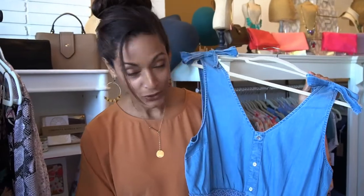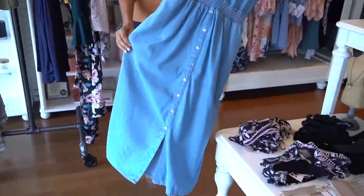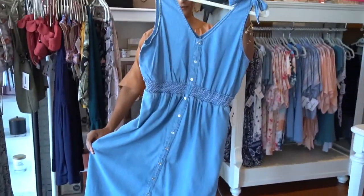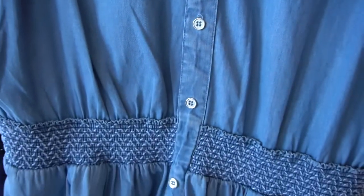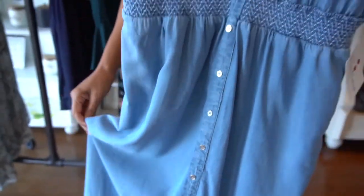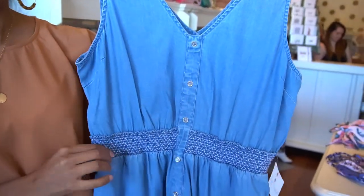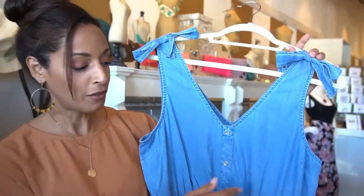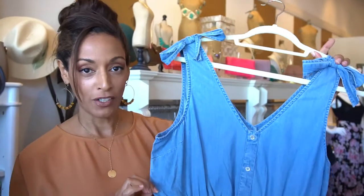This is a chambray button-down, or what we call the shirt dress, because it buttons all the way down to the hemline. It's a really nice, summery, very comfortable everyday style — especially for moms who want to be chic but still comfortable. Light chambray fabric matches with pretty much any color in your closet. The key thing to keep in mind is the cinched waistline — you always want to draw in your waist to create that hourglass silhouette.